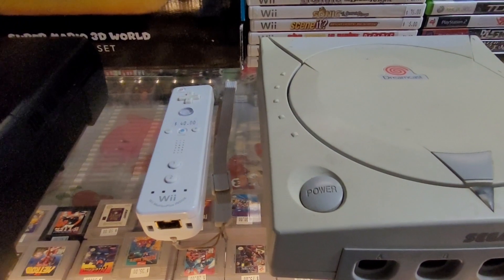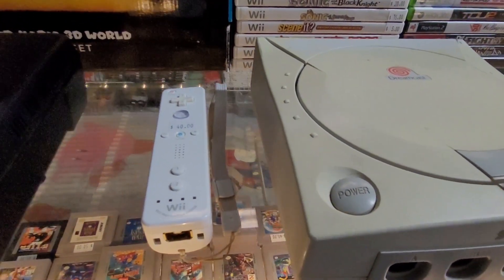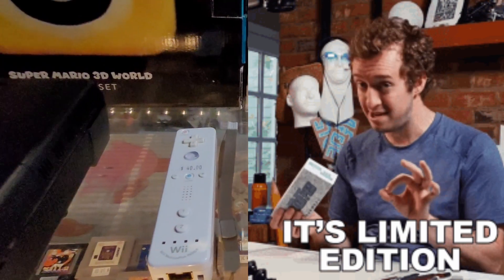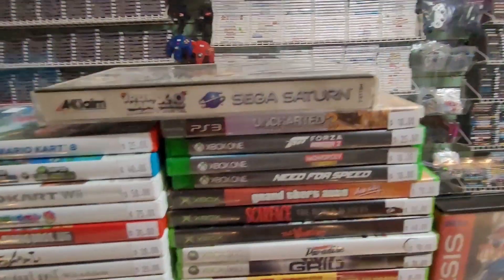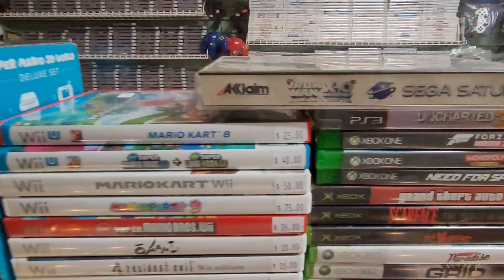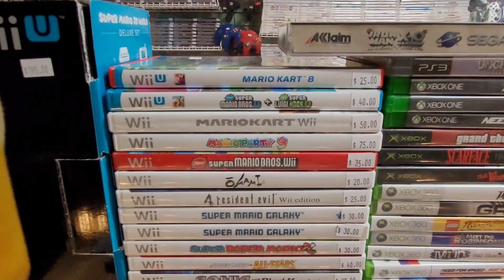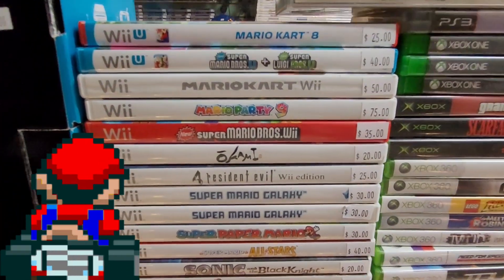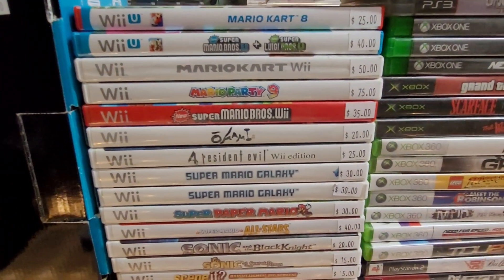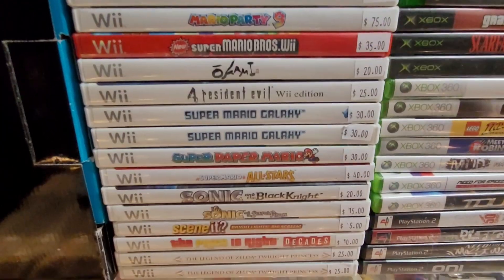A Wii Motion Plus included remote, a white one, which you don't see that often — usually it's black, purple, pink, or one of those fancy colors. Up here, Iron Man X-Men Over War for the Sega Saturn. And then a lot of nice Wii U and Wii games: some Mario Karts, Mario Party 9 which I believe we don't have right now, so happy to add that one to the display case.